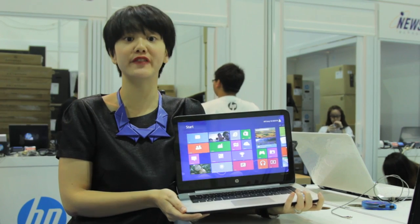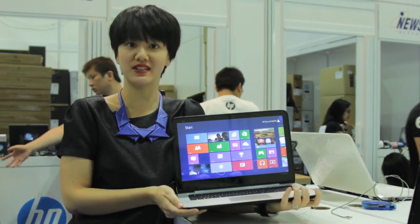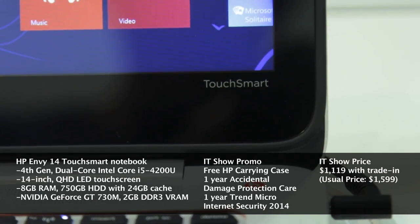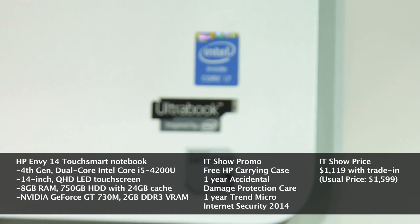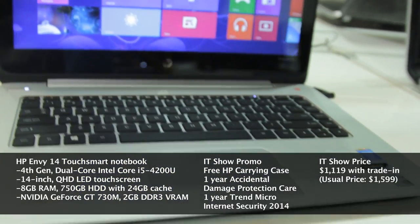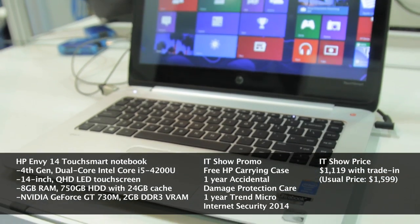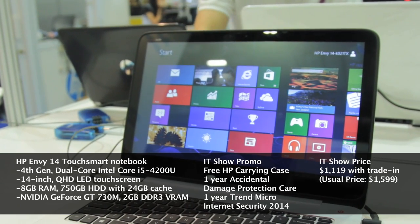Upping the ante on the display resolution, the HP NV14 charges ahead with its QHD screen. The HP NV14 features a QHD multi-touch screen with a resolution of 3200 x 1800 pixels. It runs on the latest 4th generation Intel Core processor with 8GB of system memory. The HP NV14 is housed in an aluminium casing with an ultrabook form factor. You can purchase this stylish ultrabook for $1,119 with HP's trade-in program.